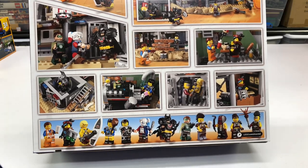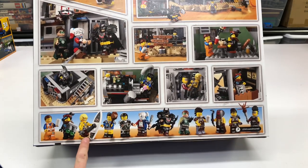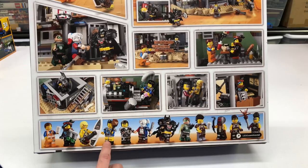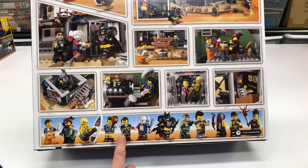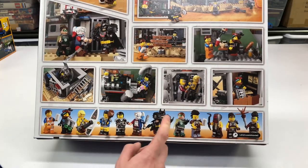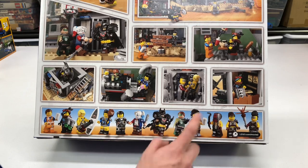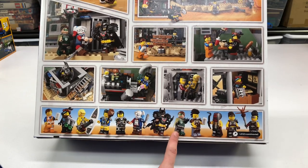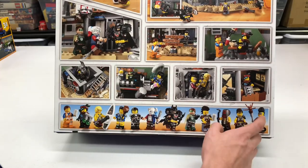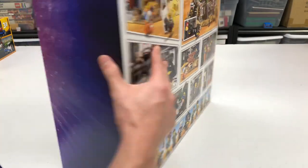So we've got Emmett, Wildstyle, Surfer Dave — or I think now he's called Purgatory Dave — the 'where are my pants?' guy with underwear on, Bad Cop, Harley Quinn from the Suicide Squad movie which is an awesome figure, my favorite Lego Movie Batman figure, Green Lantern, the coffee chain guy, a welder guy, and two other Apocalypseburg figures.